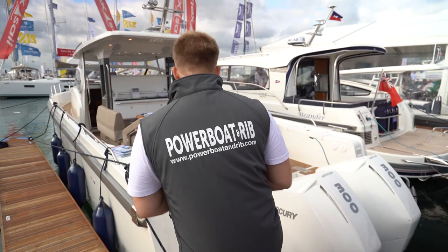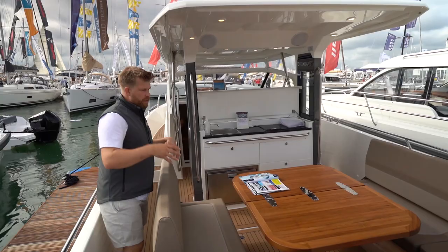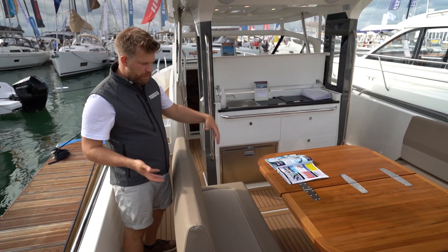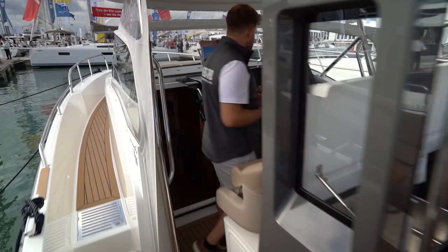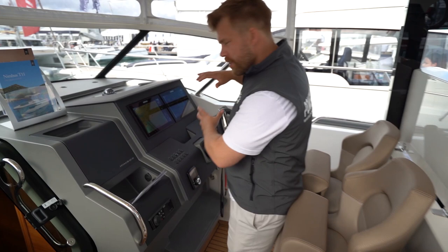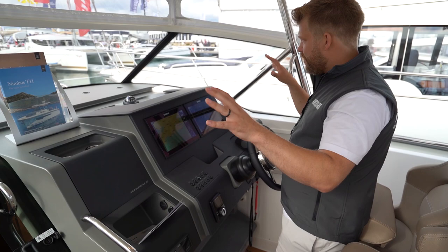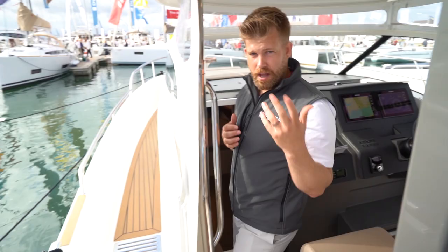Stepping on board the Nimbus T11 — you've got really cool bathing platforms on both sides. You have a modular entertainment area that can spin to offer different seating configurations. The helm position is really comfortable — you've got two big Simrad screens, everything's really accessible and easy to navigate, with fantastic visibility all around. You've got great overnight accommodation too, and if you want the full test on this boat we've already uploaded it to our Facebook.